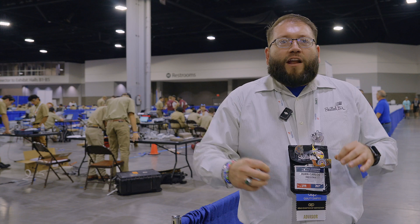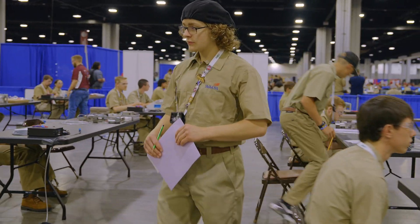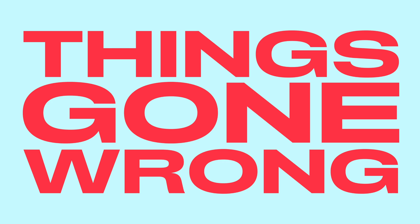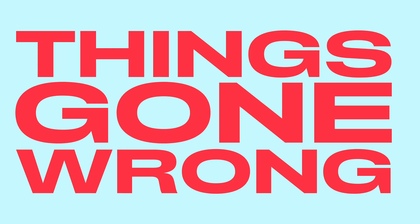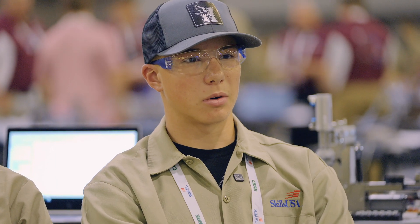So everything's been put together, everything's been assembled. We've had wires run, pneumatic air ran around different places connected to the computer. But in this particular industry, so many things can sort of not go right. Our instructions weren't completely accurate. The diagram is not fully right at all, and we don't really know what to do.